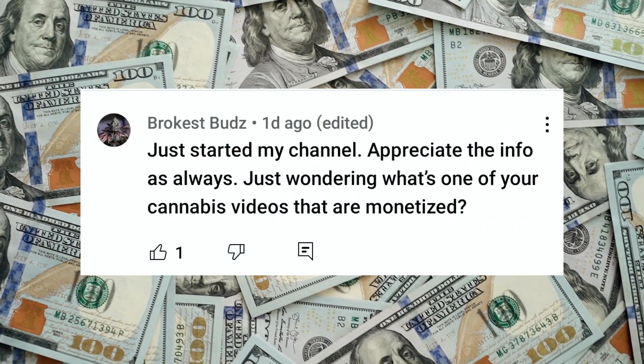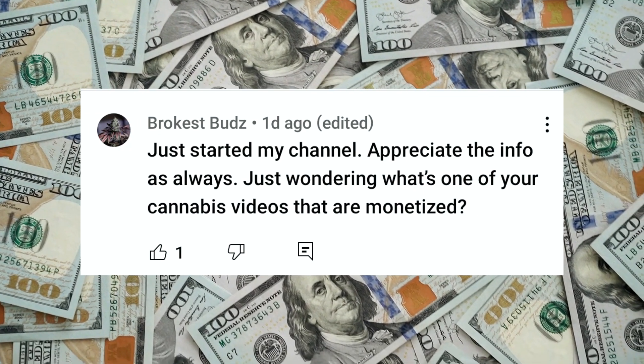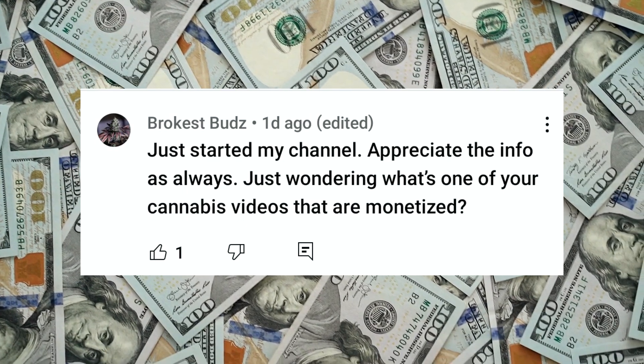Today we have another subscriber question. This video will be going in the subscriber Q&A playlist. If you want to see the other videos we've done like this, click the link in the description and watch the whole playlist. Today's question comes from Brokest Buds. They say, 'Just started my channel. Appreciate the info as always. Just wondering, what's one of your 420 videos that are monetized?' Well, Brokest Buds, I really appreciate the question. Not only am I going to give you one, but I'm going to give you three types of content that you can monetize on YouTube as a 420 YouTuber. And if you stay to the end of the video, I'm going to give you a bonus one.